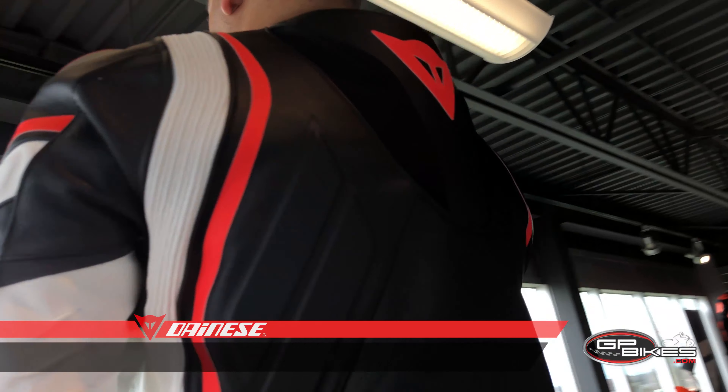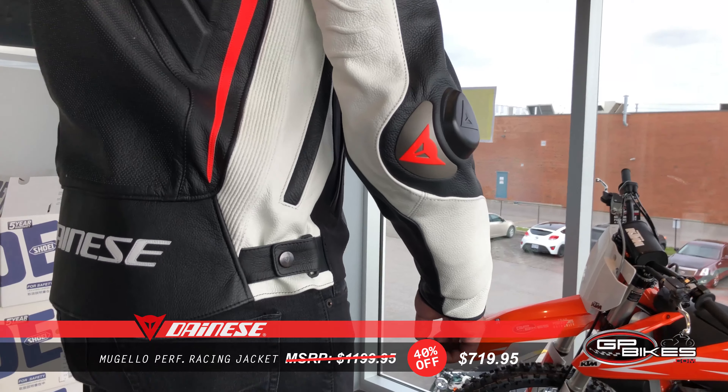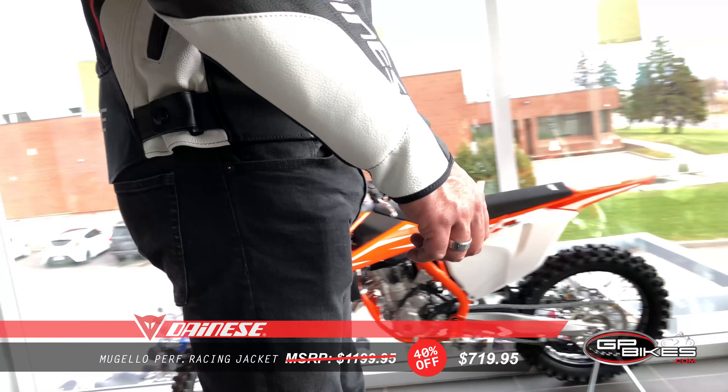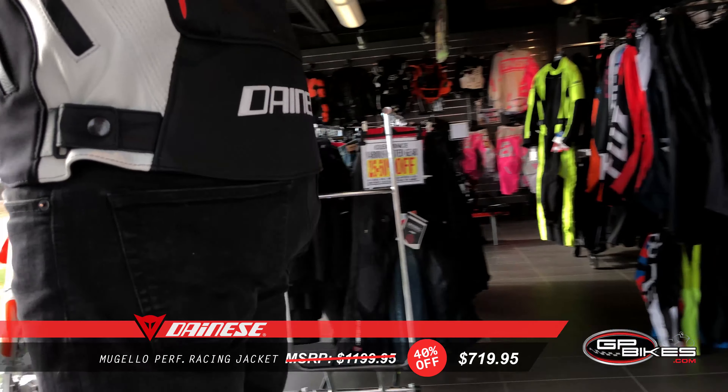Next up is the Danese Mugello perforated leather jacket. Protection-wise, it features composite level 2 protectors standard on elbows and shoulders, seamless aluminum plates on shoulders, seamless titanium plates on elbows, and semi-rigid panels with high abrasion resistance on the back and sleeves.